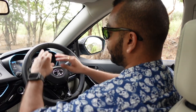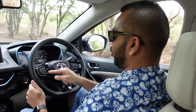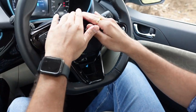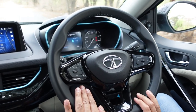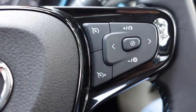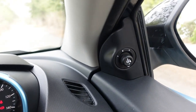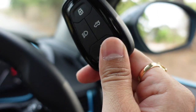Inside the cabin you get a flat-bottom steering wheel which is leather-wrapped with contrast blue stitching. It has thumb contours and feels very good to hold — it is of the right size. You get a gloss black applique and a Tata logo on the steering wheel. The left-hand side controls are for your infotainment, and the right-hand side controls are for cruise control. This is also the key for the Nexon EV Max.